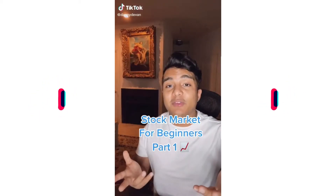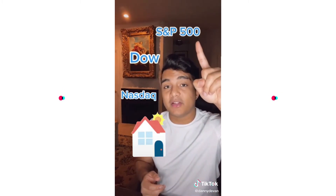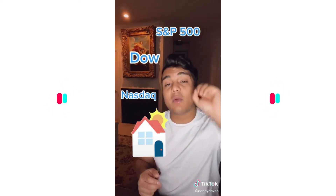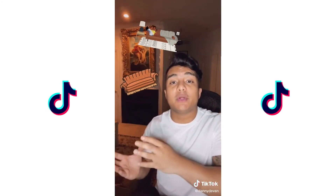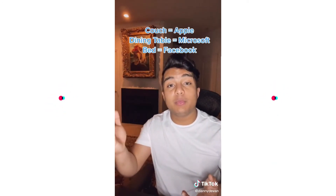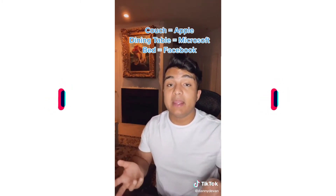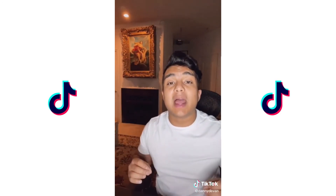Stock market for beginners, part one. In the stock market there are three houses: the Nasdaq, the Dow, and the S&P 500. Then you have your own house, but your house is empty and you need furniture to fill it up. So you go to the other houses in the neighborhood and pick out furniture. The furniture in each house represents certain companies you can purchase — for example, a couch can be called Apple, a dining room table can be called Microsoft, and a bed can be called Facebook.